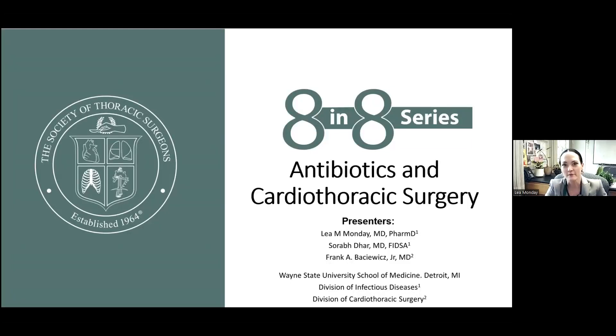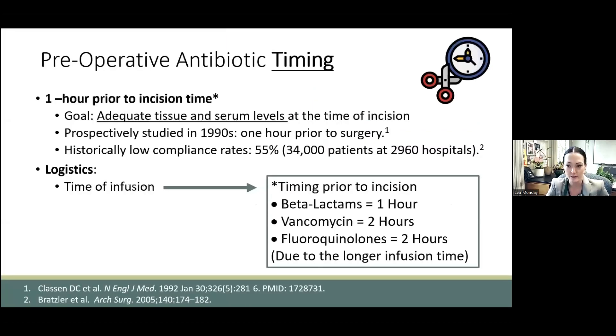I'm Dr. Leah Munday from Wayne State University Division of Infectious Disease, and I want to thank you, as well as Dr. Bakowitz, for inviting me to do this 8 and 8 series on antibiotics and cardiothoracic surgery. The idea that giving antibiotics prior to surgery could reduce post-op infections first gained traction in the 60s, was prospectively studied through the 90s, and then ultimately culminated in the STS recommendations in 2006. Historically, rates of consistent pre-op antibiotics were actually quite low, even into the early 2000s, but now they're upwards of 95% at most centers because of these recommendations.